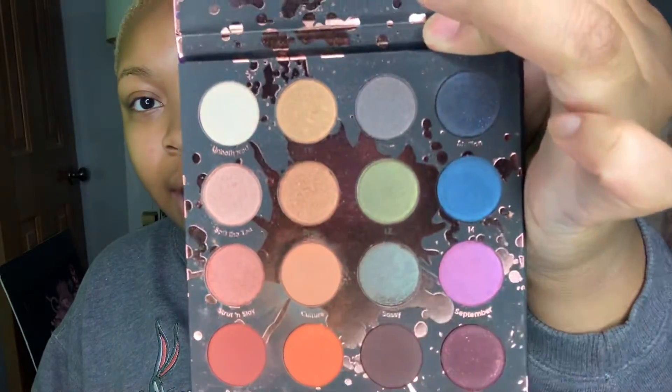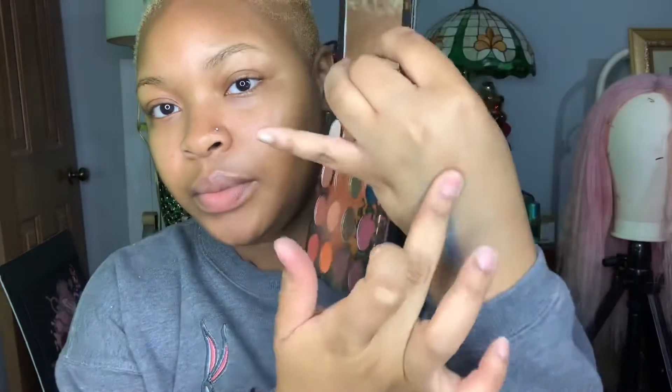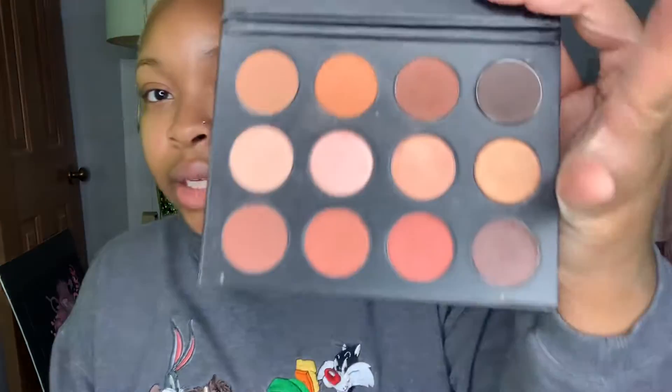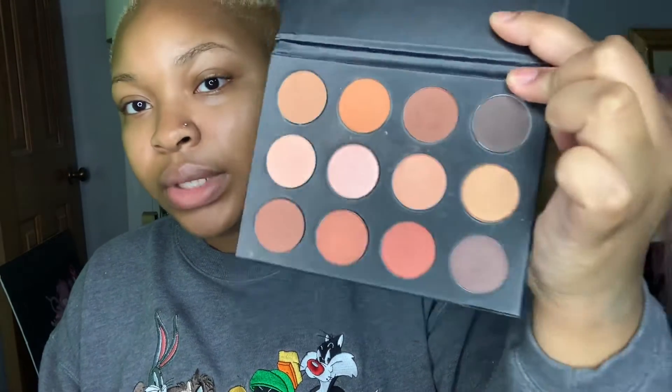Here is a palette called Perception — Shayla and ColourPop did a collaboration. It's my first palette from ColourPop too. It has a lot of nice colors in there — real pretty. This is the back to basics Makeup Shack palette. I really really like this palette. If you're doing just nudes and neutrals, this is a good palette to use.